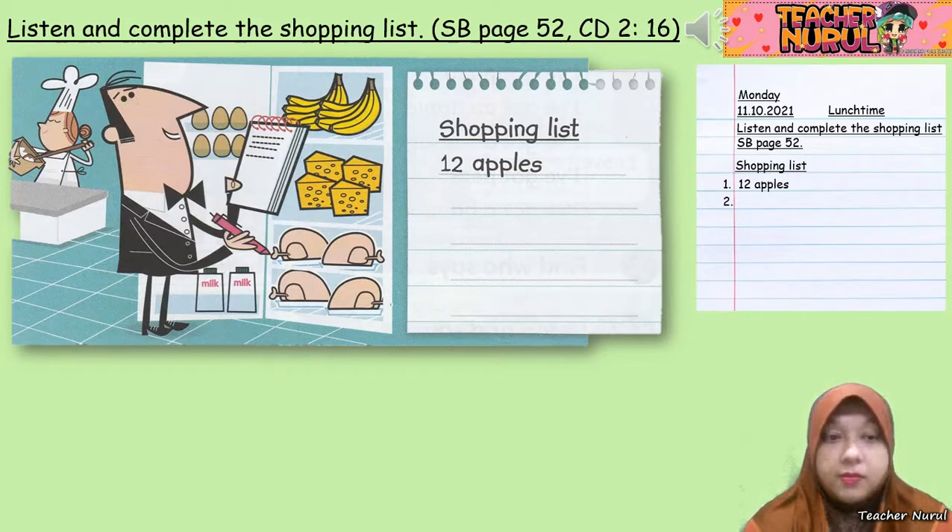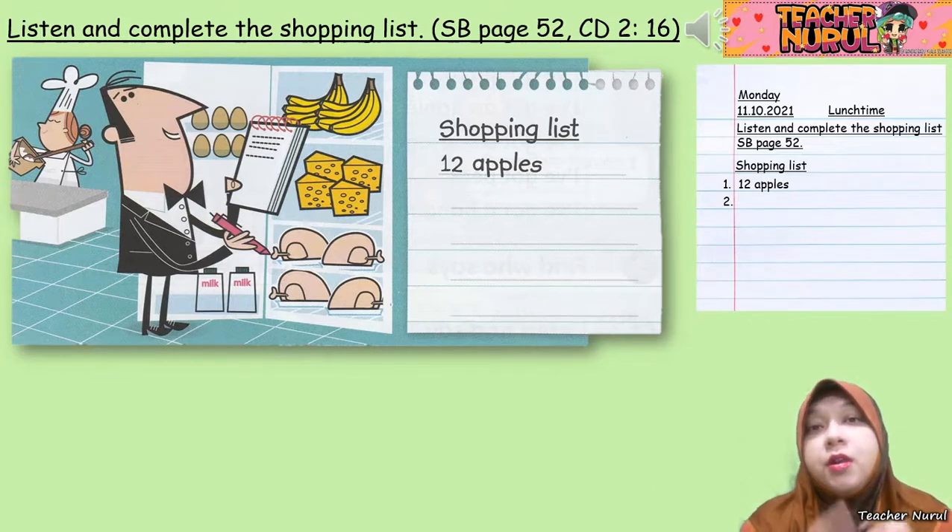'Cook, we haven't got any pizzas.' 'No pizzas. Put 15 pizzas on the list.' So that's 12 apples, 20 sausages, 18 steaks, 14 carrots, and 15 pizzas. Make sure you write down only the things they want to buy.